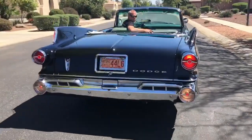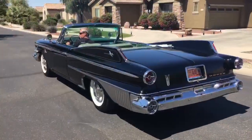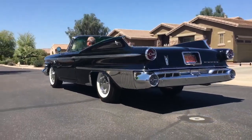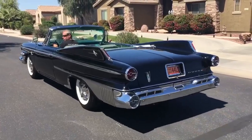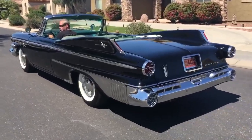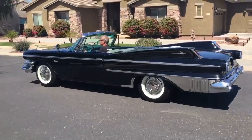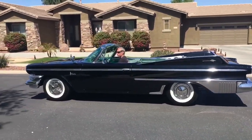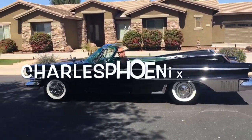We didn't even talk about the backup lights and those taillights. Well, I guess we might as well just get it out in the open: this 1960 Dodge Polara is more than a classic car, more than a mid-century modern masterpiece. This 1960 Dodge Polara convertible — D500 convertible — is a world-class national treasure. Behold the glory.